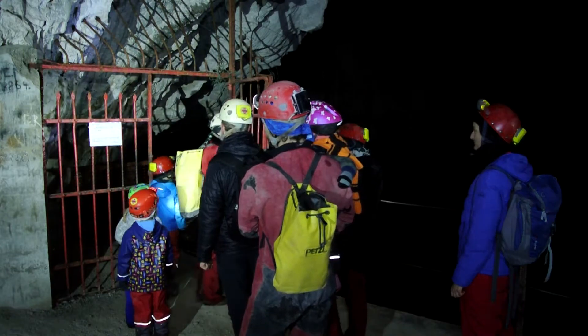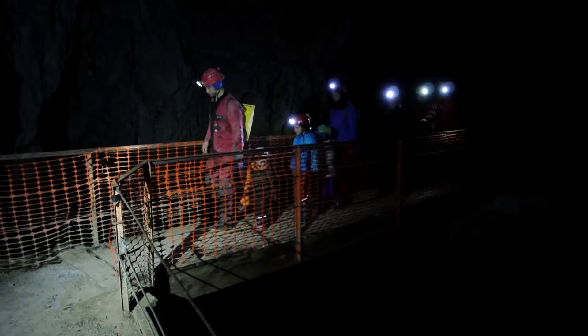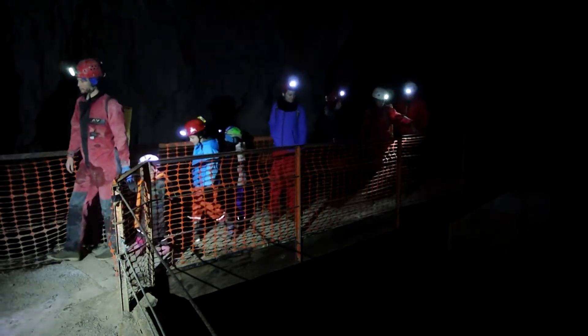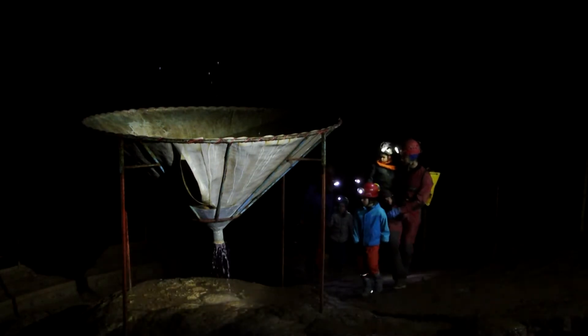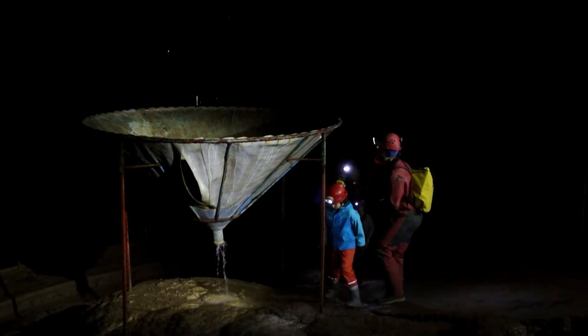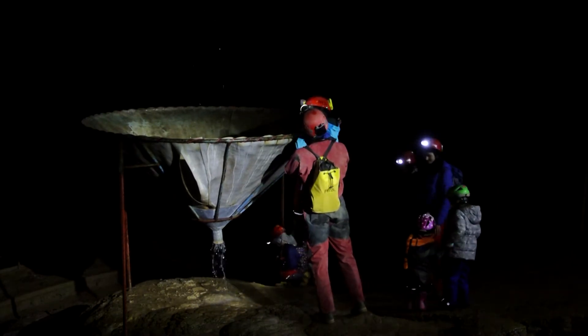Before going inside, the visitors must first unlock the gate, which ensures that only people that have permission to visit the cave can go inside. This cave is part of an extensive cave system where the science of cave biology was born, and it is here that the children's search for cave animals begins.